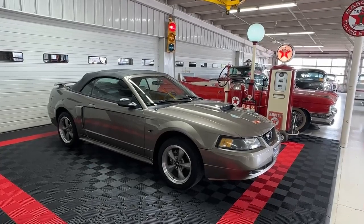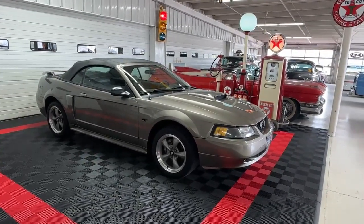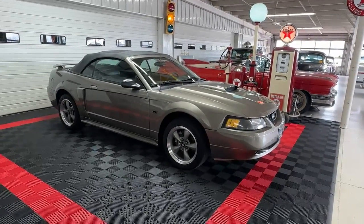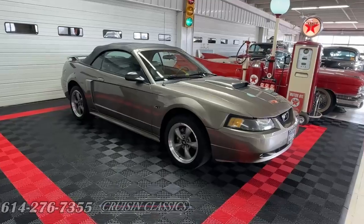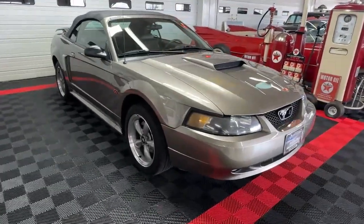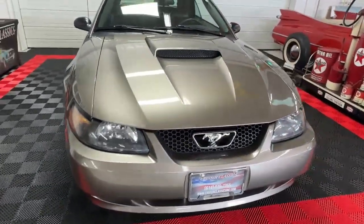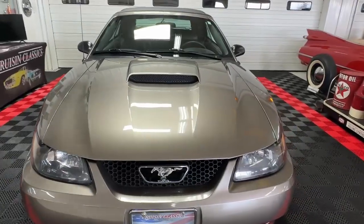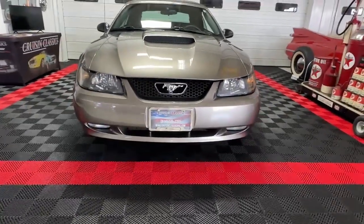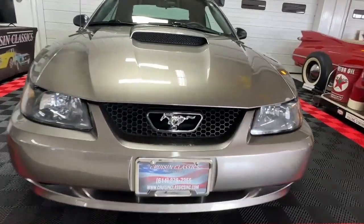Good day all, welcome back to Cruising Classics YouTube channel. Today we have for your viewing pleasure a 2001 Ford Mustang GT convertible dressed in mineral gray metallic paint. It is one sharp-looking pony. You'll see the aggressive-looking hood scoop they've put on here — you'll definitely make an impression on somebody when you're coming up behind them in this.